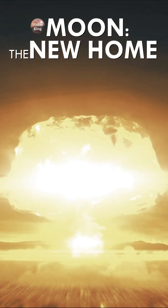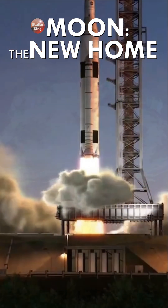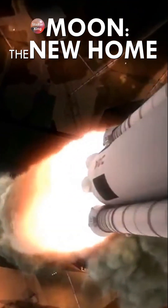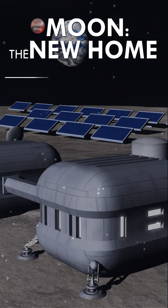Suppose that after a tragic event which leads to the destruction of the earth, man decides to move to the moon. We will examine the objectives that must be implemented in order to effectively carry out this choice.